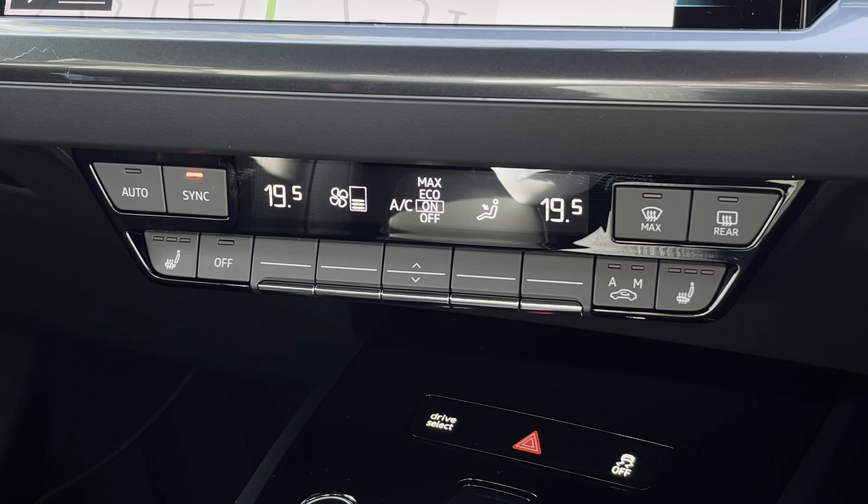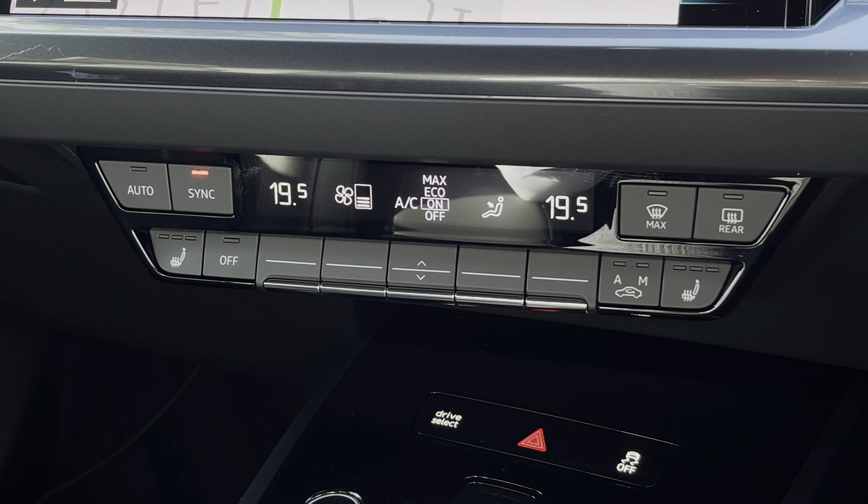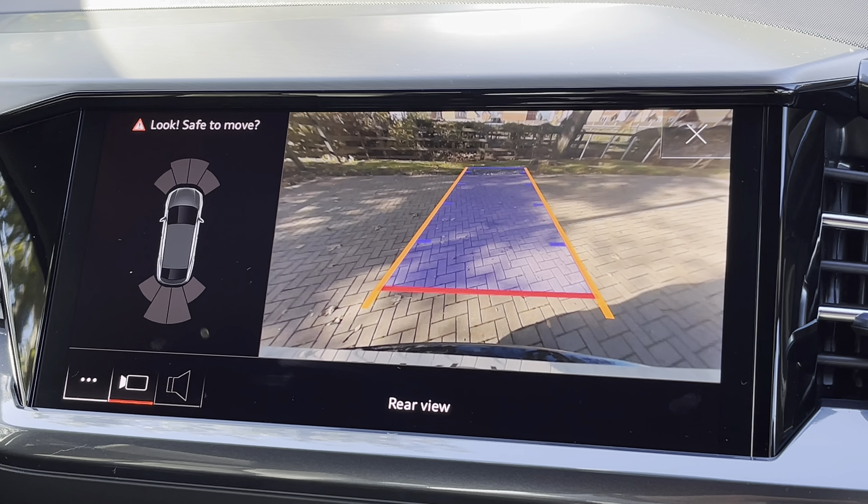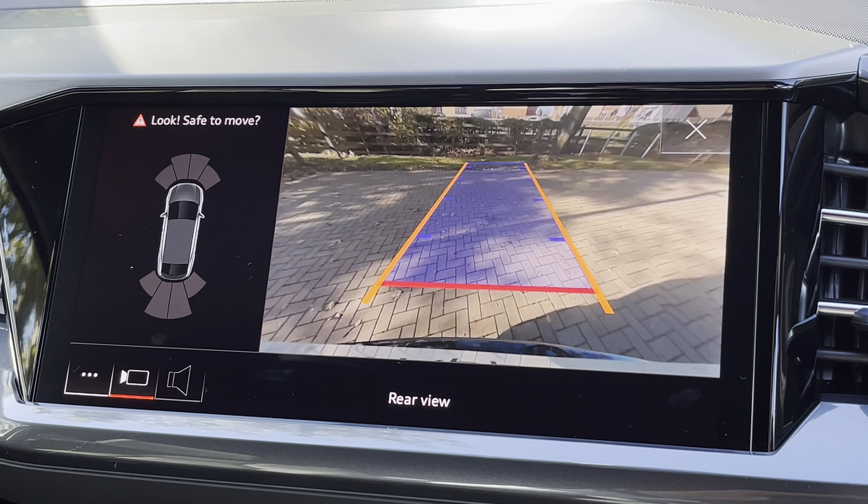Looking towards the centre, we do also find this very impressive touchscreen display, and this also features satellite navigation which is perfect for getting from A to B with route guidance.